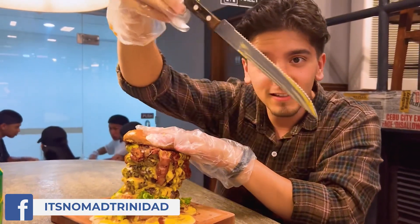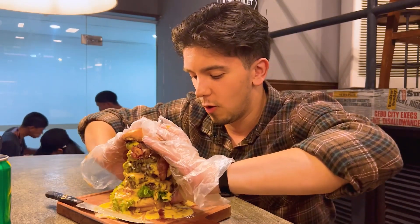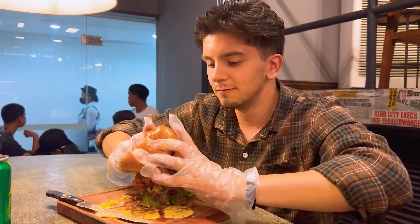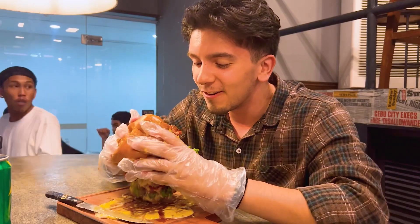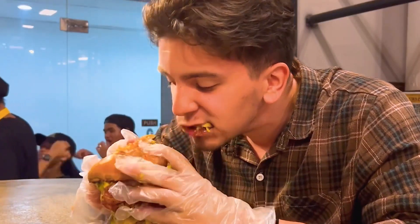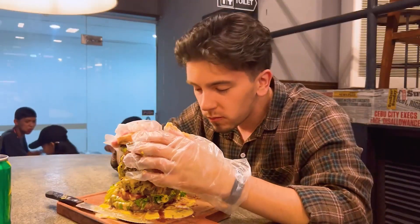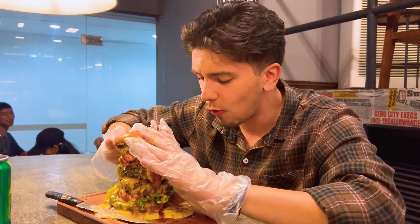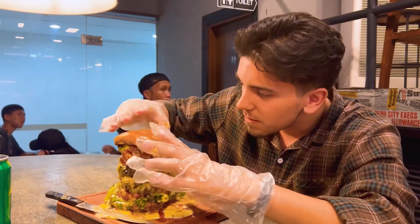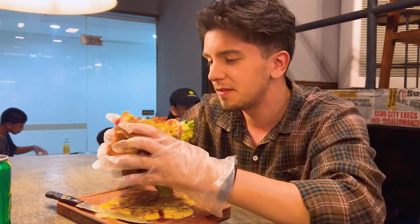Look at the knife alone. I can't even — I don't even know where to begin. This is so good, oh wow! That crispy bacon, the cheese sauce — oh, I miss my burgers so much.